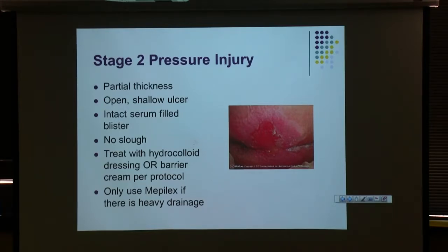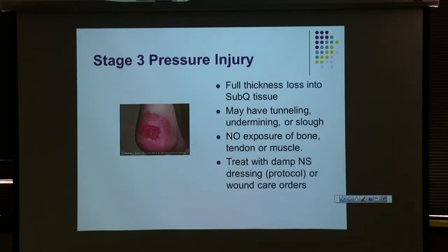Most importantly, we still want to offload pressure to that area. It really doesn't matter what dressing you use — if you don't keep pressure off, it won't heal. Stage three is full tissue loss — we're down into subcutaneous tissue. The depth can vary; a stage three on a buttock can be very deep because there's a lot of sub-Q tissue there. The depth doesn't necessarily reflect the stage. No bone, tendon, or muscle is visible — just sub-Q tissue. At this point you start seeing necrotic tissue, tunneling, or undermining.